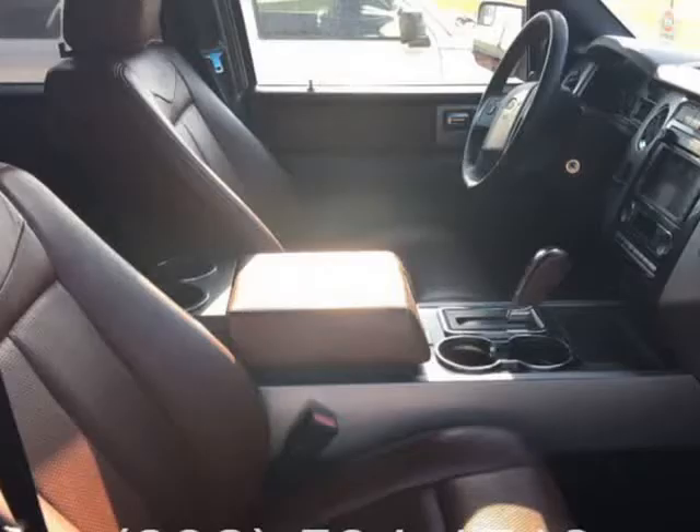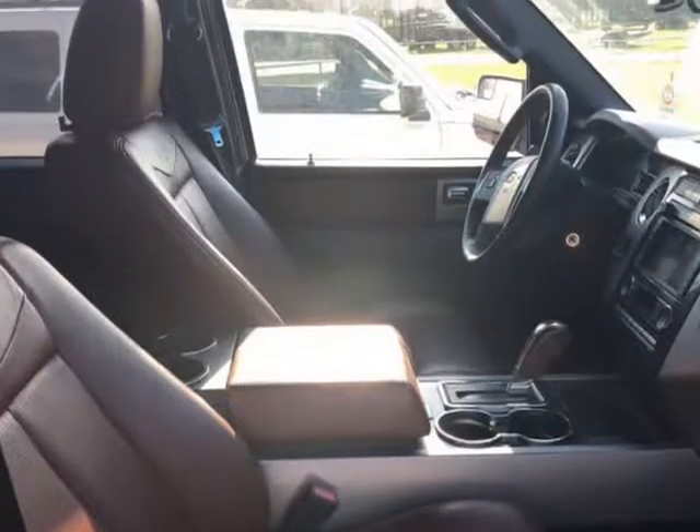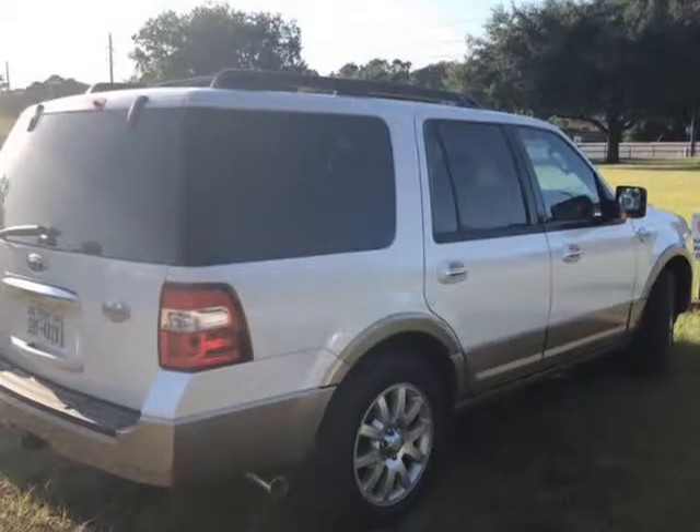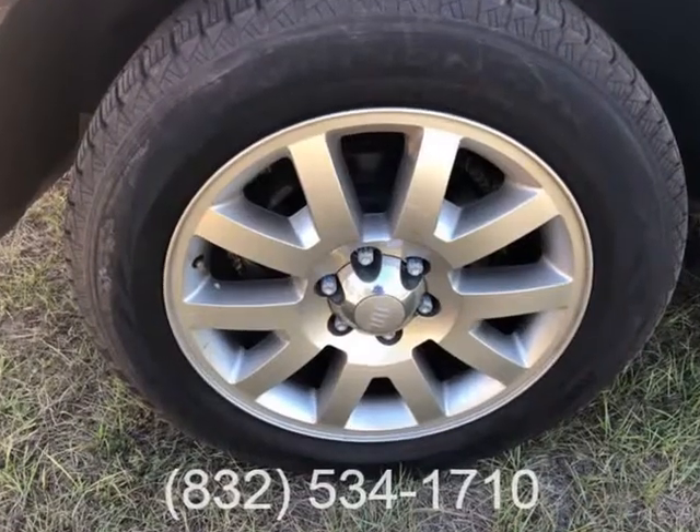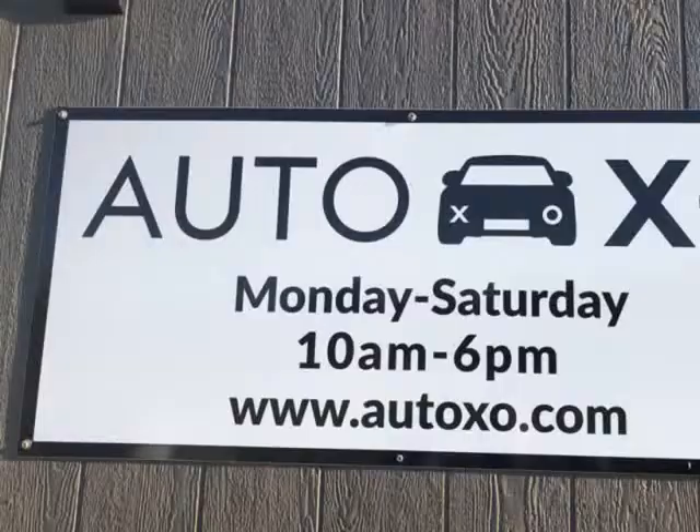Price listed as cash price. Welcome to Autoxo. We are a family-owned business with over 40 years in the automotive industry. Our goal is pretty simple.